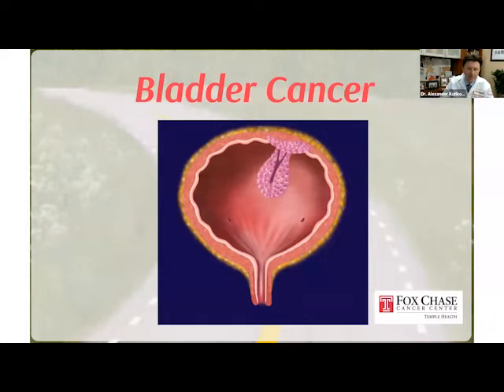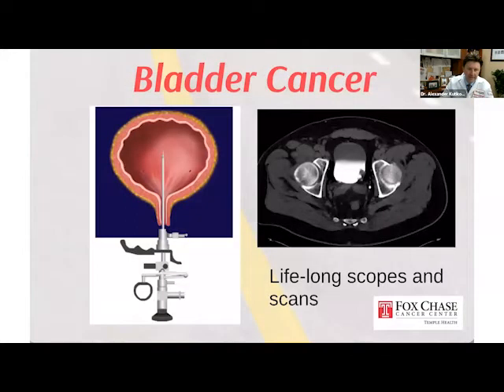Regardless of which path one takes, it's challenging. For the majority of folks who don't have what's called muscle-invasive bladder cancer — where their bladder cancer stays on the inner surface of the bladder — there are lifelong scopes and scans, and one has to carefully monitor this disease. The provider community is working hard on trying to better calibrate that monitoring, but although there's been progress, there are still lots of challenges.